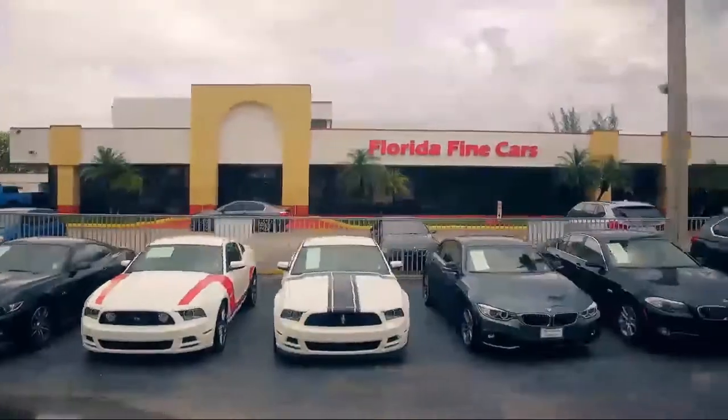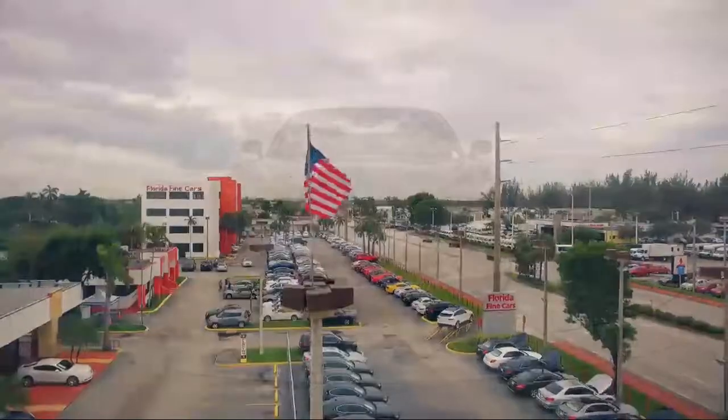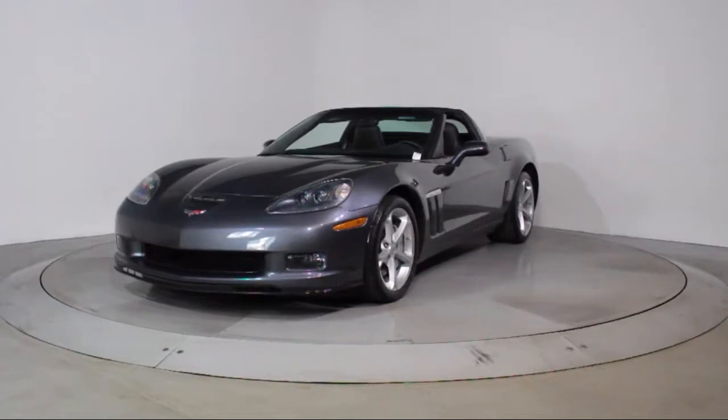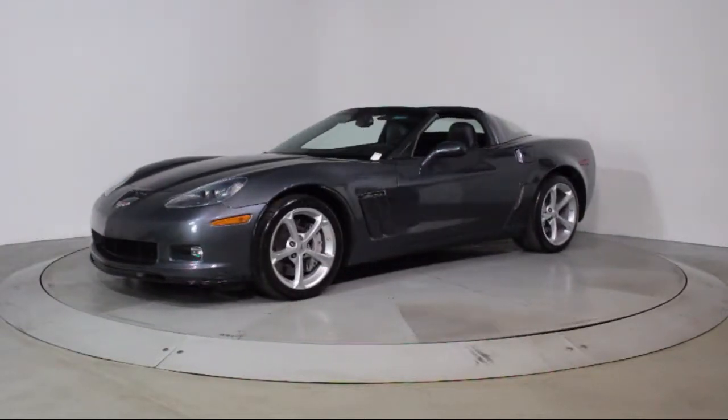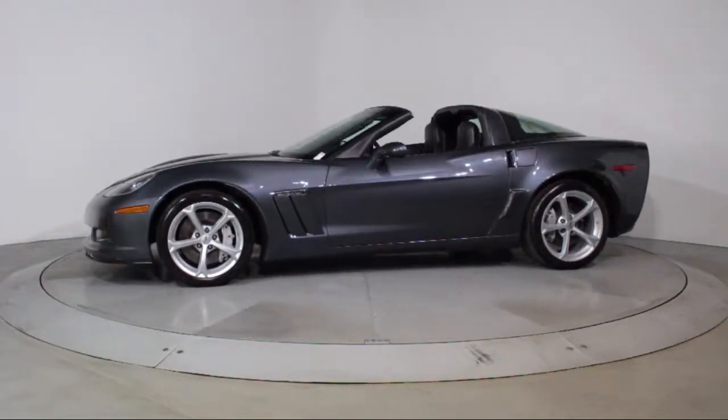Welcome to Florida Fine Cars, South Florida's premier automotive dealer. Here's a look at another one of our vehicles from our massive selection. It comes equipped with keyless entry, alloy wheels, steering wheel controls, air conditioning, traction control, and side airbags.